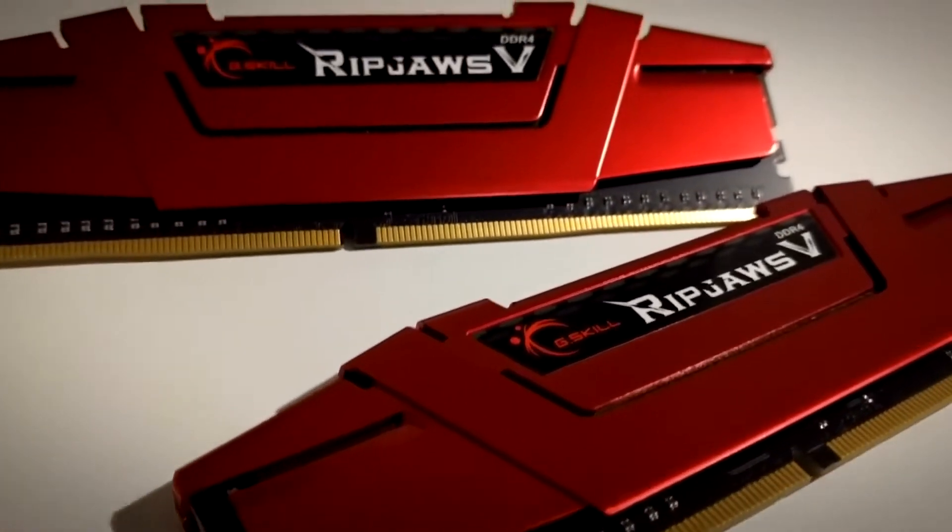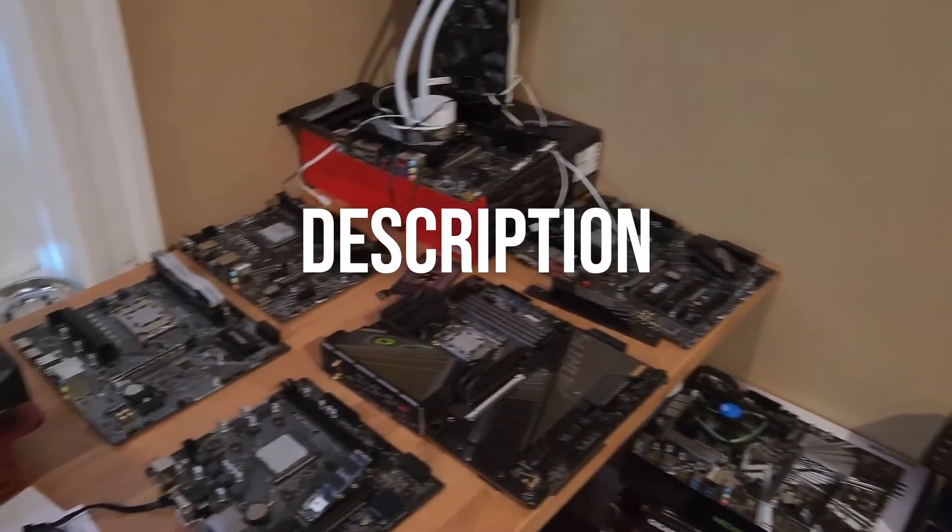These kits will also perform great with other non-X3D chips as well. All the RAM kits and prices are listed in the description.